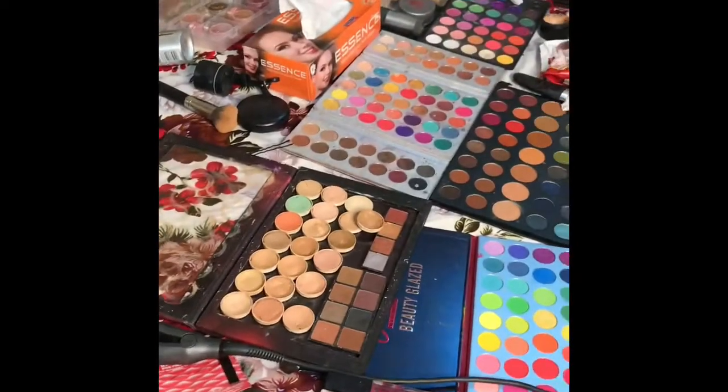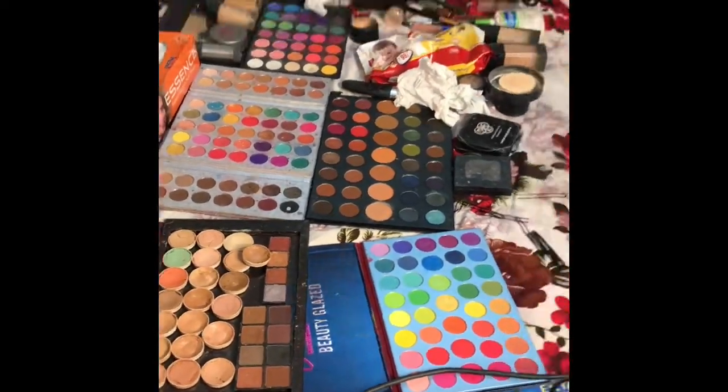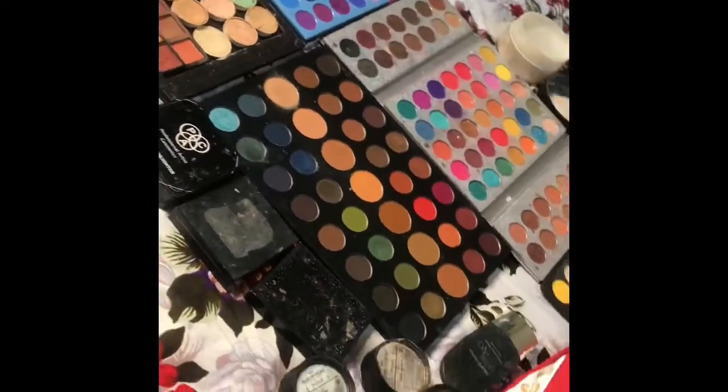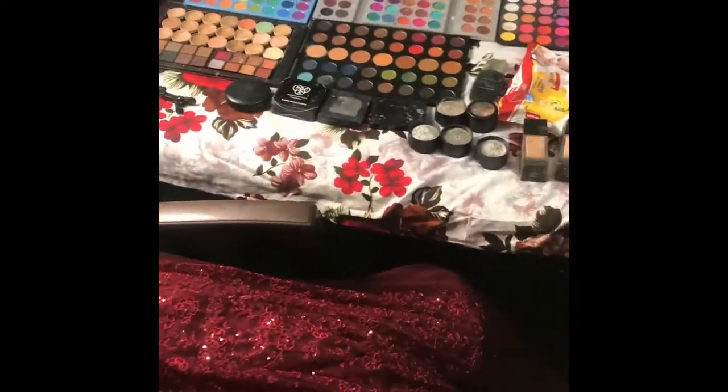My hairstyle is already done and we are starting. This is the whole makeup and I am very excited for this. This is my makeup artist Bhavnish Makeovers — go and follow them on Facebook, I will mention them. We are starting with our hairstyle, and this is my dress with the full makeup kit.